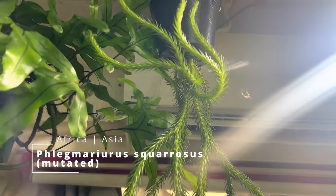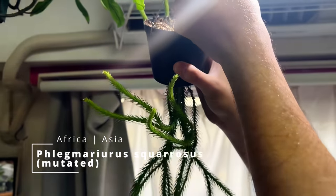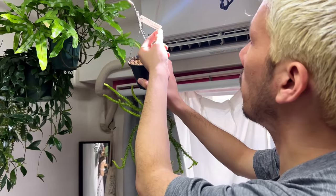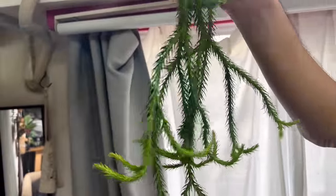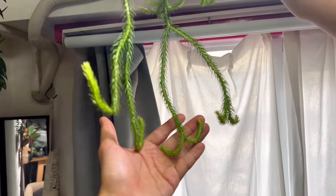This one you said used to be called Huperzia, but I think it's called something else now. I forgot the name but it's the squarosa mutate, and it's from a famous Japanese platycerium nursery — a well-known nursery grower.